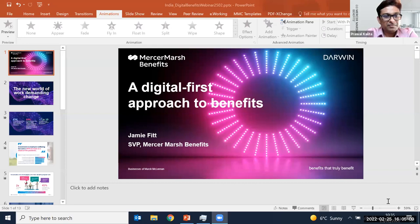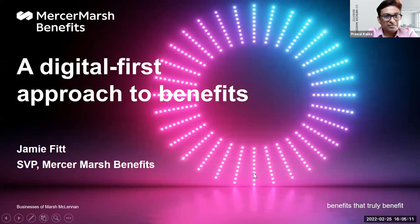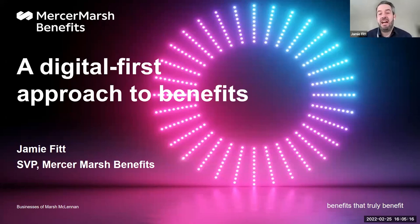With this, I'd like to hand over the floor to Jamie. He will take us through a discussion around how globally we are looking at Darwin and overall digital transformation to transform the world of health and benefits. Thank you, Praval. Hi everyone, thank you very much for joining. My name is Jamie Fitt.